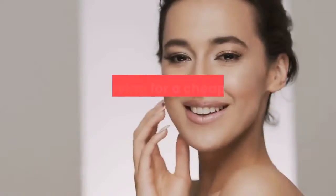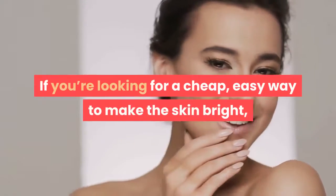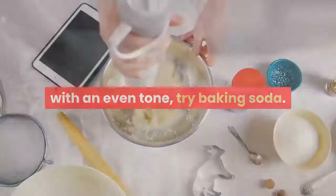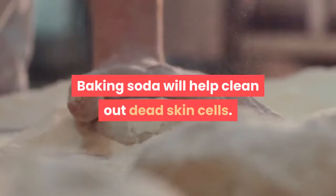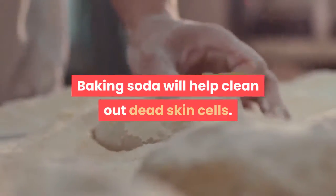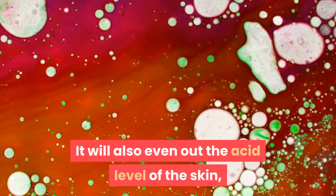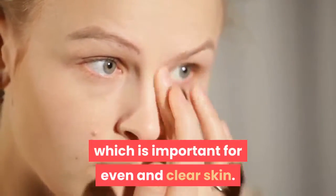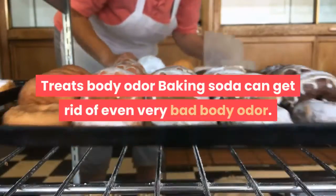Improves skin complexion: uneven skin tone is a problem for a lot of people. If you're looking for a cheap, easy way to make the skin bright with an even tone, try baking soda. Baking soda will help clean out dead skin cells. It will also even out the acid level of the skin, which is important for even and clear skin.